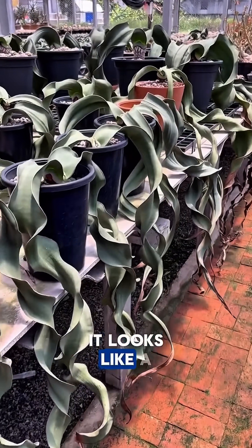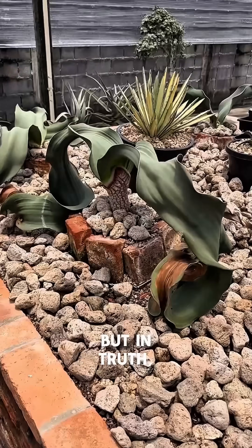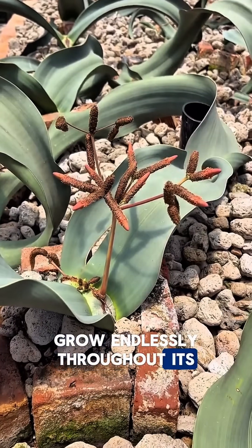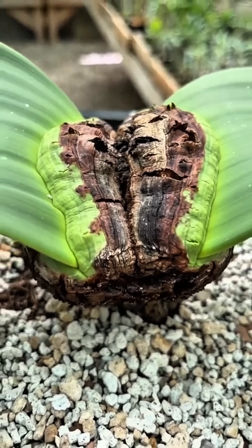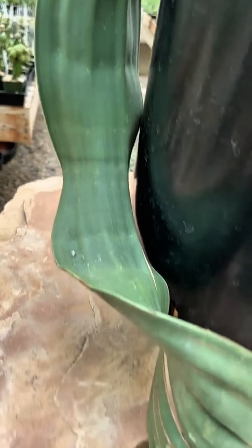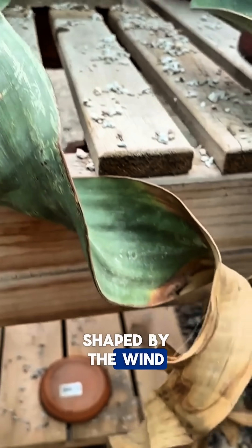At first glance, it looks like a pile of dried leaves. But in truth, this desert survivor has only two leaves that grow endlessly throughout its life. Those two leaves twist, tear, and split over centuries, creating a tangled masterpiece shaped by the wind and time itself.